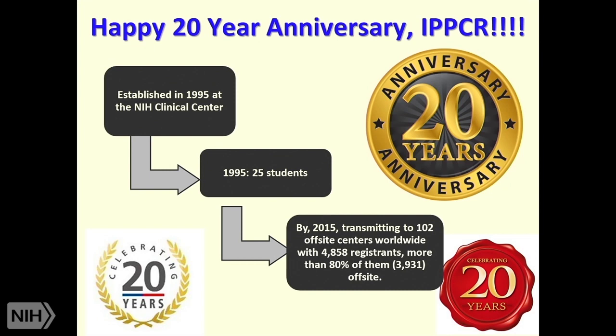I'm going to start by giving you some review of the course, and then I will go into the topic of the first talk on the history of clinical research. This is an exciting year—our 20th anniversary. It started in 1995 in a small classroom here with about 25 students, and it's grown. Now we have over 5,000 students taking the course. We've used long distance learning techniques to reach 102 off-site centers worldwide, and more than 80% of our students—close to 4,000—are off-site.